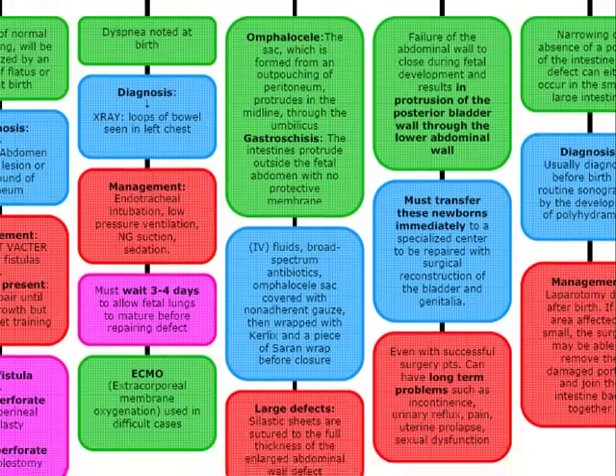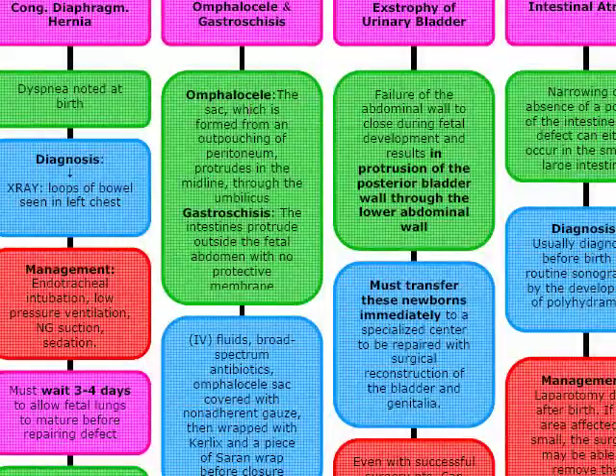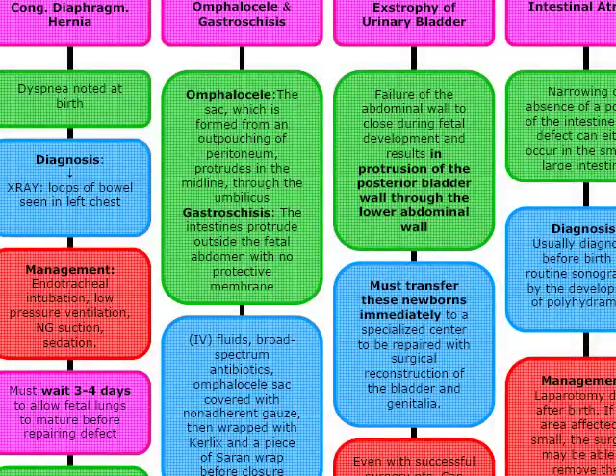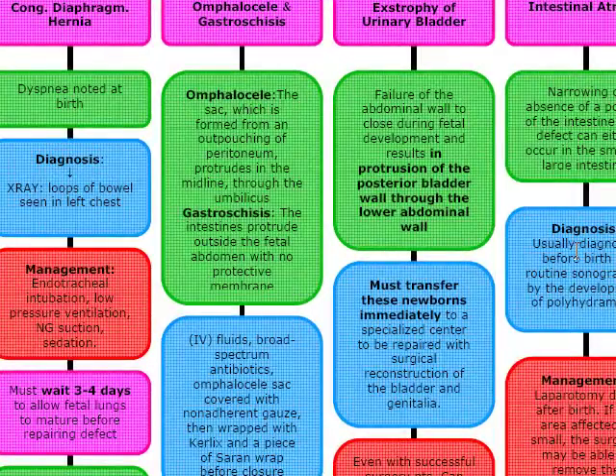Our last topic is intestinal atresia. In intestinal atresia, we're going to get narrowing or absence of a portion of the intestine, which can happen in the small or large intestine. It presents with green vomiting. Instead of the double bubble seen in duodenal atresia, there are going to be multiple air-fluid levels throughout the abdomen. We diagnose this before birth by routine sonogram or by the development of polyhydramnios. This condition occurs secondary to a vascular accident in utero, and management is laparotomy after birth. If the area affected is small, the surgeon can remove the damaged portion and join the intestines back together.